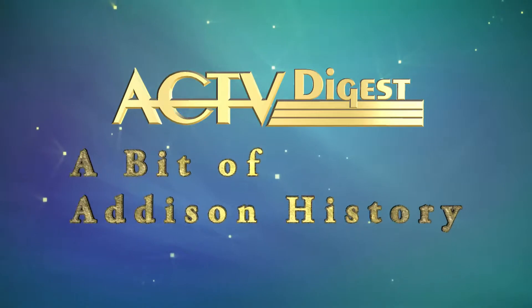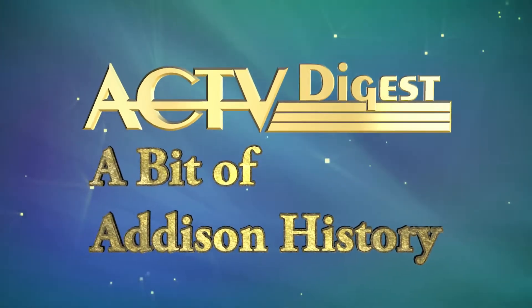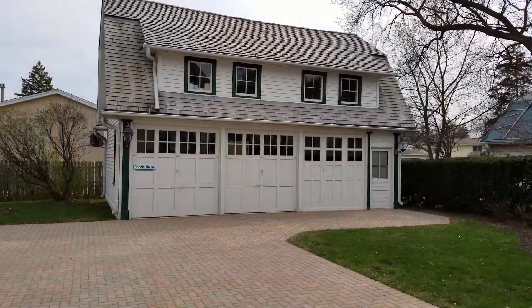For this segment of A Bit of Addison History, I would like to tell you a bit more about the third building which comprises the museum campus, the Coach House.